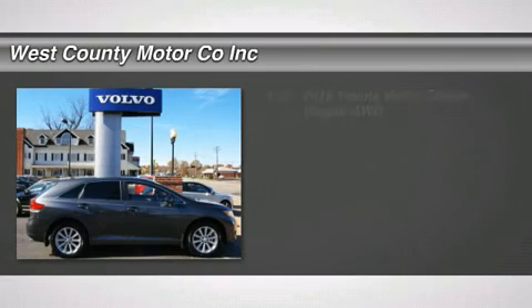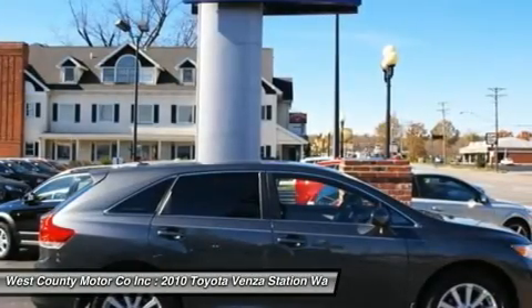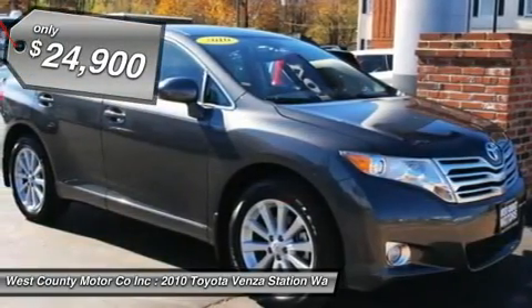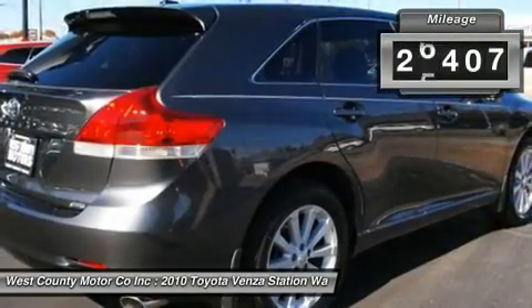The Venza represents Toyota's continuing efforts to stay ahead of the pack by offering vehicles that appeal to the varying tastes and needs of drivers. It combines the fuel economy, sleek styling, and smooth driving experience of a sedan with the roominess, cargo capacity, and improved visibility of an SUV.